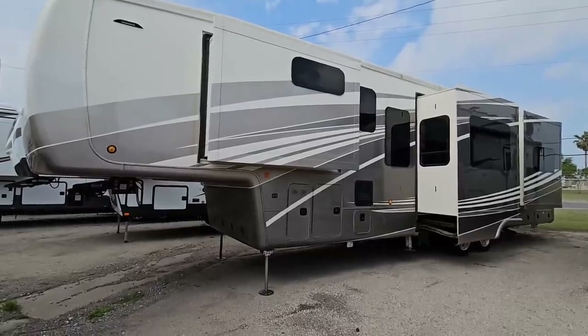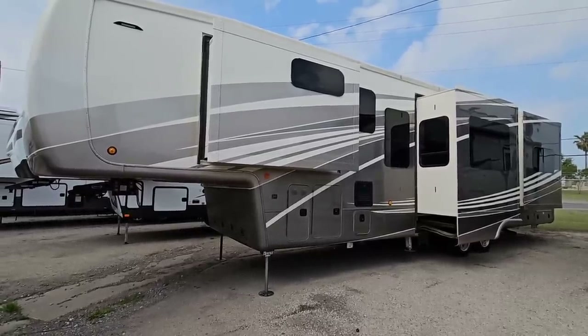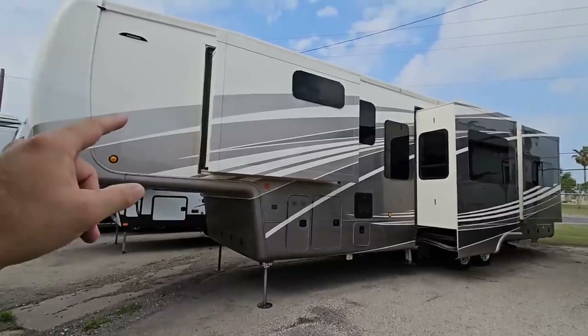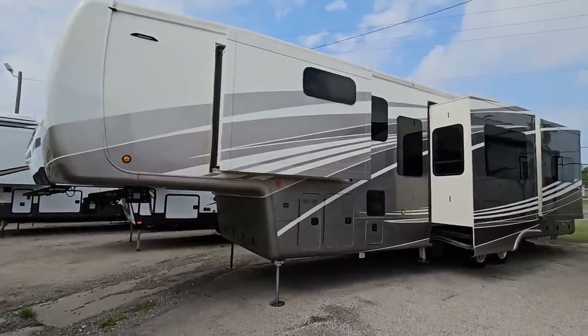But let's just say the MSRP is well into the $200,000 range — but what do you think the discount is on this one? We're going to take a close look at this unit, and I'm going to show you that even these ultra luxury units aren't immune from steep discounts because it's the 2022 closeout model.